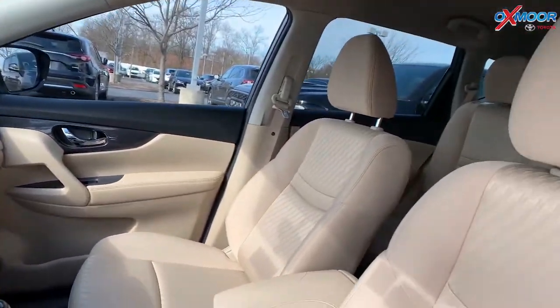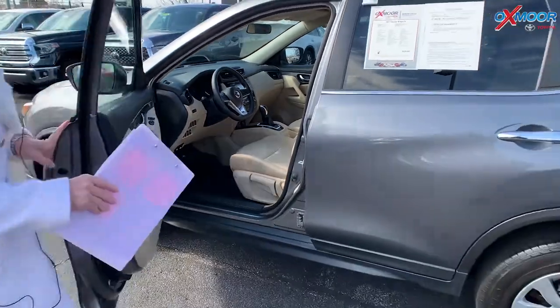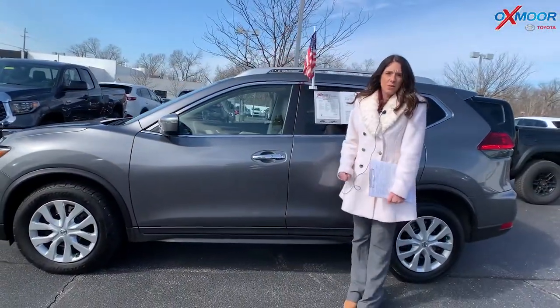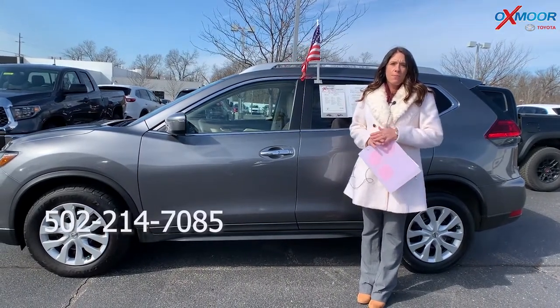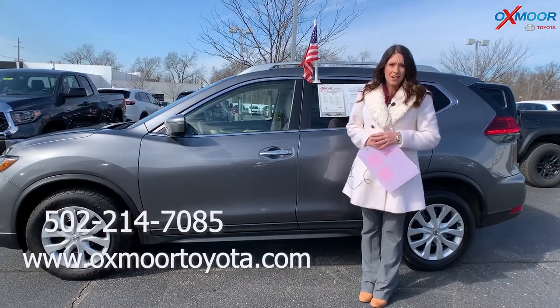Mileage is 30,798 and the price is $15,800. If you guys have any questions, please feel free to let us know. The best phone number is 502-214-7085. You can also check out our Express store on our website at oxmoortoyota.com.